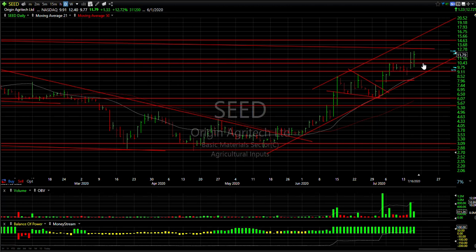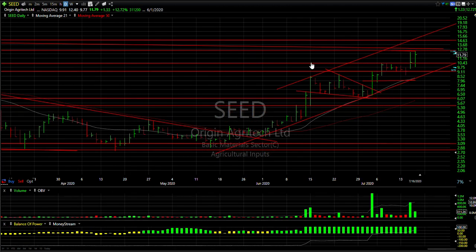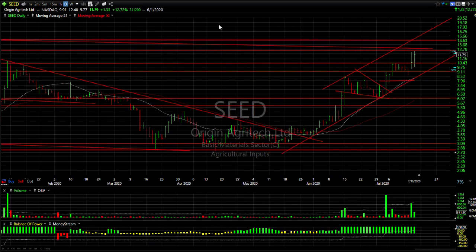SEED — one of my swing trades — broke out of a flag yesterday, pulled back today, and ran back up again. It got up to the 12.40 range, a new rally high. I'm looking for the stock to make 14 and then 17. It may get up as high as 19.